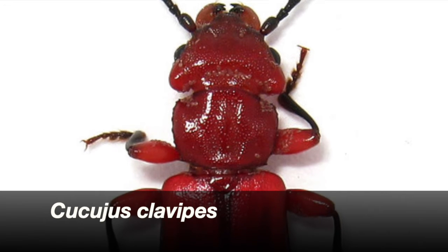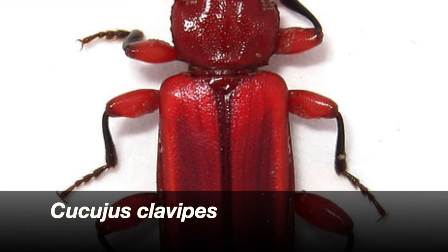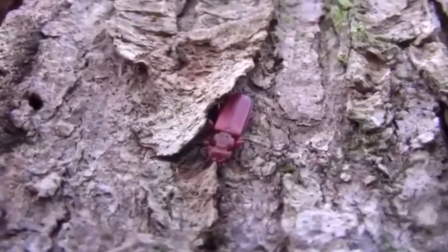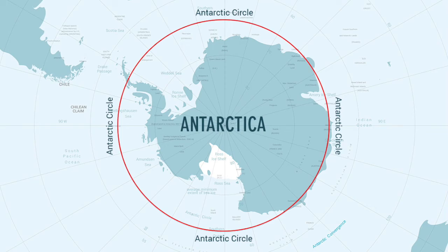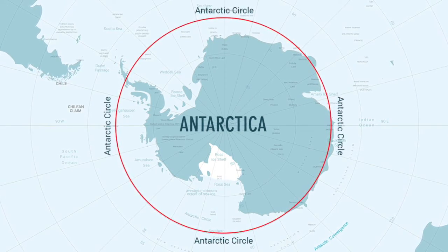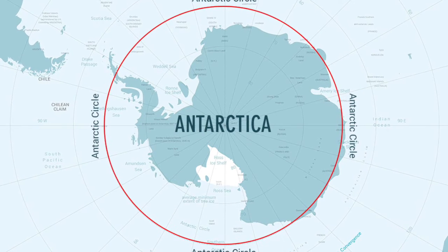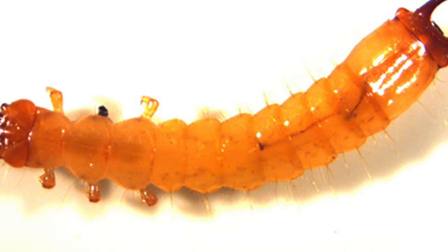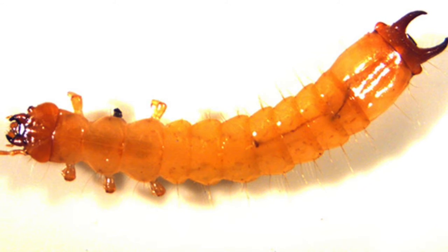Número 3: Cucujus clavipes, escarabajo del orden Coleoptera y de la familia Cucujidae. Sus larvas logran evitar la congelación mediante un sistema de deshidratación. Cucujus clavipes puniceus en Alaska tiene puntos medios de sobreenfriamiento en invierno de menos 35 a menos 42 grados centígrados, con el punto de sobreenfriamiento más bajo registrado para un individuo de menos 58 grados centígrados. Este escarabajo rojo de corteza plana tiene un amplio rango latitudinal en América del Norte, desde el círculo polar ártico hasta Carolina del Norte. Ha desarrollado la capacidad de deshidratarse para evitar la congelación a temperaturas extremadamente bajas, especialmente en el estado larval en invierno, y produce proteínas anticoagulantes que enmascaran el hielo e inhiben la congelación inoculativa iniciada por el hielo externo en contacto con la cutícula.